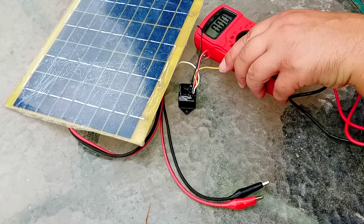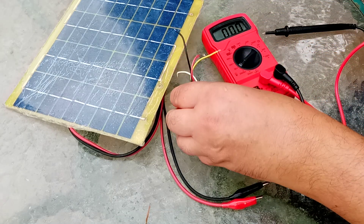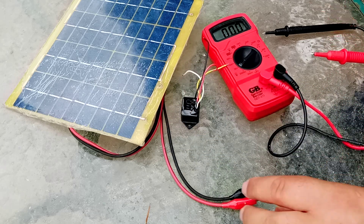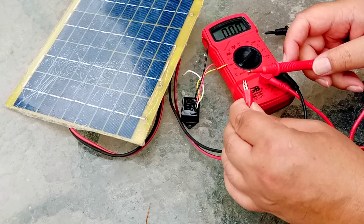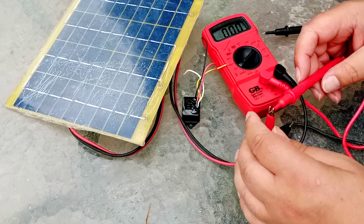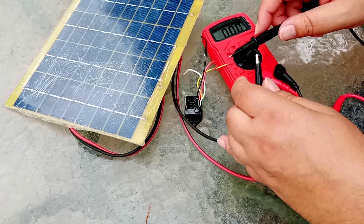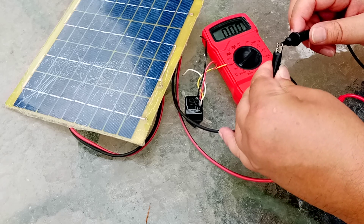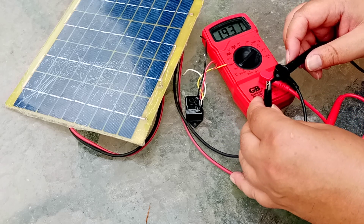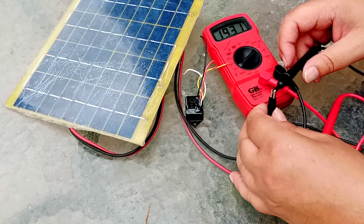So I've got a voltmeter here, which, as you can see, is reading zero. I'll connect it to the solar panel and see what the solar panel is reading. Now, if I blow it up, well, I blow it up. I'm getting 19.3 volts out of my solar panel.